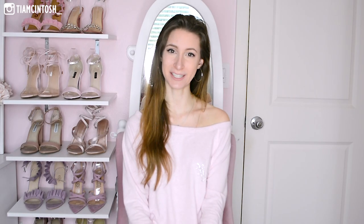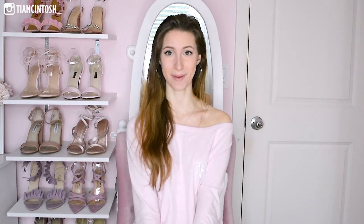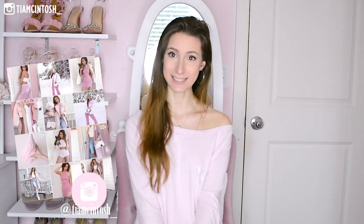Hey dolls, welcome back to my channel! I hope you all had a super lovely holiday season. I definitely did — I got to spend loads of time with my family, which I absolutely love. We watched movies, spent lots of time together, and of course did lots of gifts.